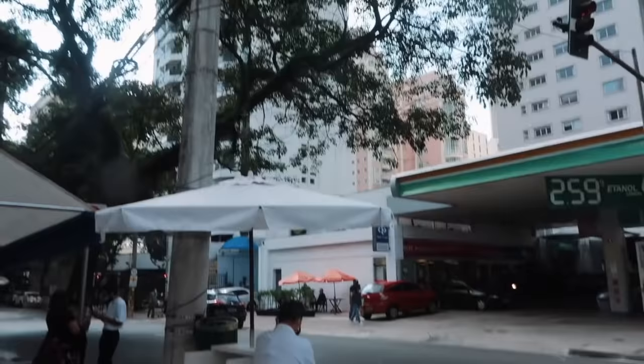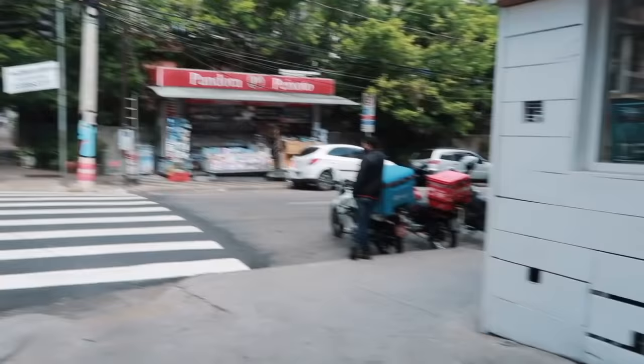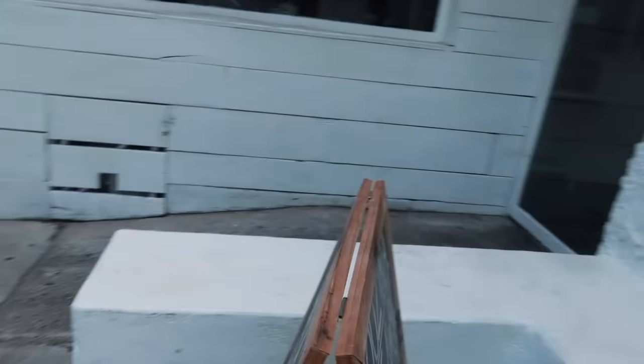Let me show you the restaurant itself. It looks like some Greek building. We are going to sit here inside. We have to wait half an hour. And this is the option to take out the food — they also do take away.